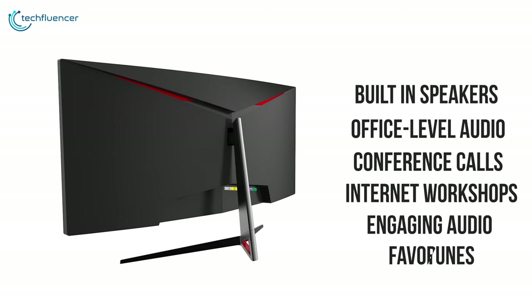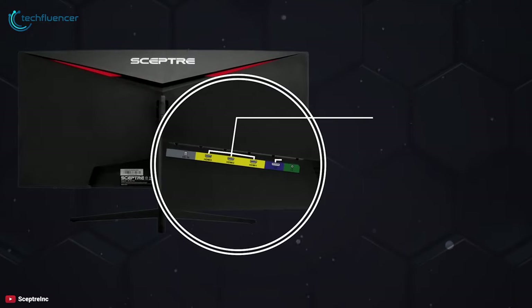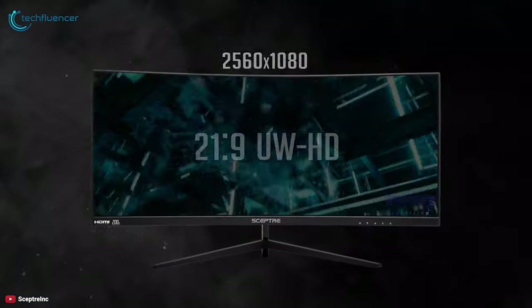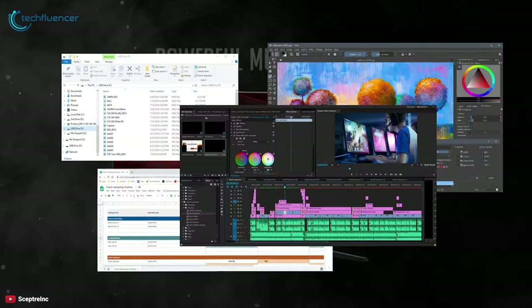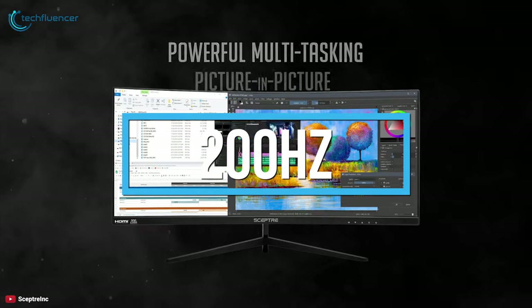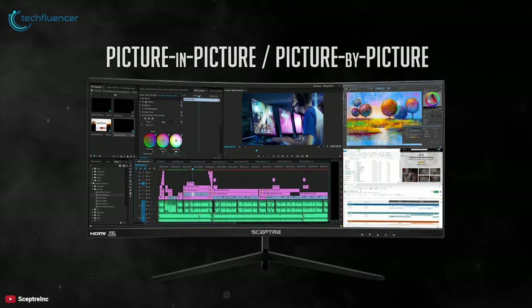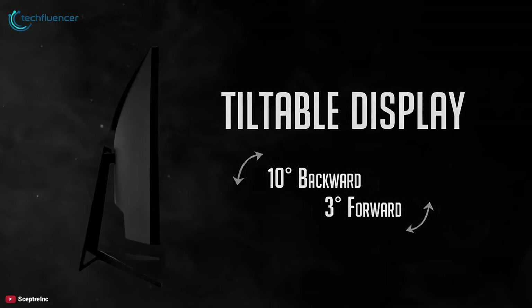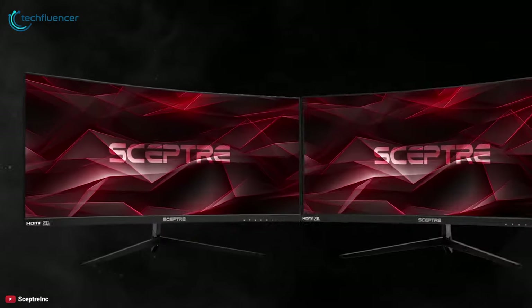This monitor has a connectivity panel with three HDMI input ports and one DisplayPort. The DisplayPort enables refresh rates up to 200 Hz, which is not a trait you would find in many low-price monitors. The Scepter C305B-200UN provides an immersive viewing experience as well as smooth performance for a very appealing price.